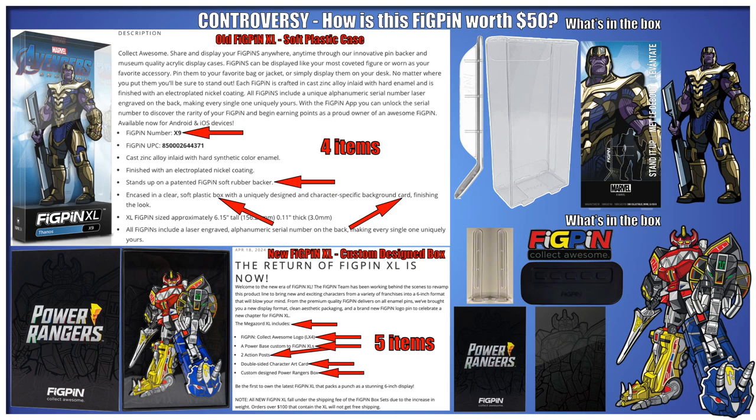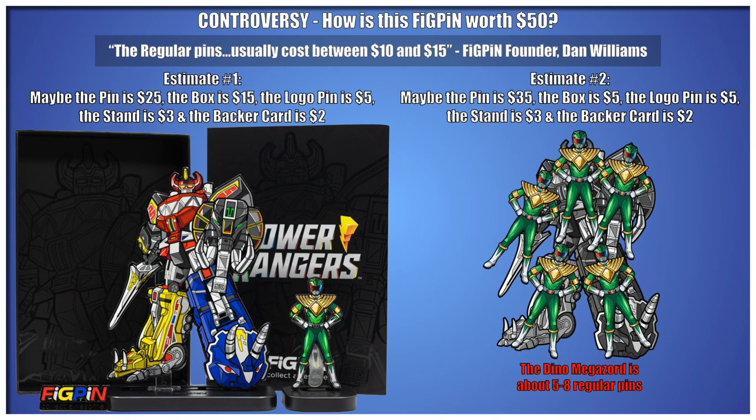As evidenced by the Dino Megazord release, the packaging has been upgraded to a custom box along with a custom logo pin, double-sided art card, and an XL-sized power base. Figpin can justify the price increase by saying that they've upgraded the box, backer, card, and included a custom logo pin.